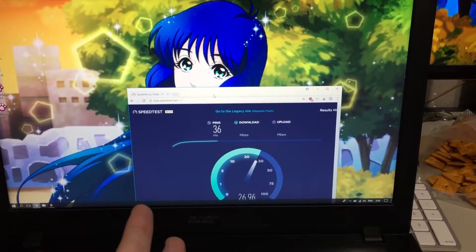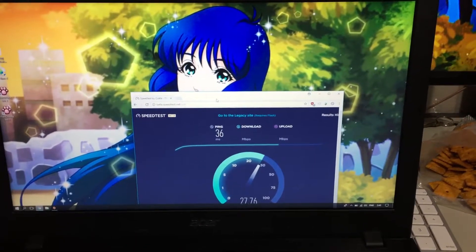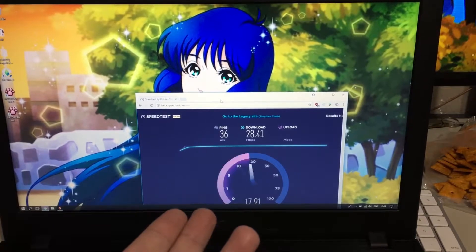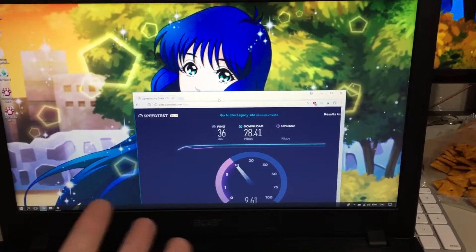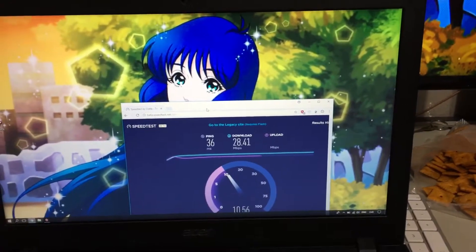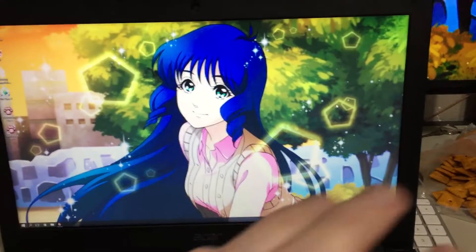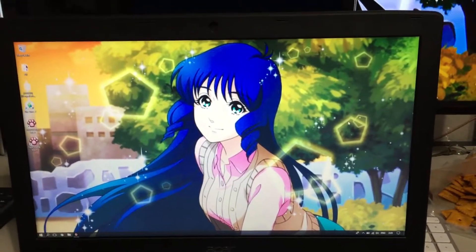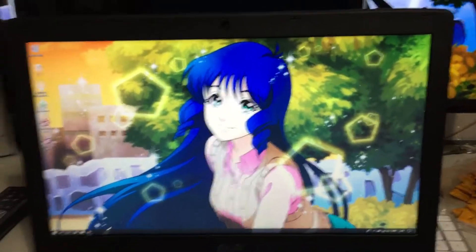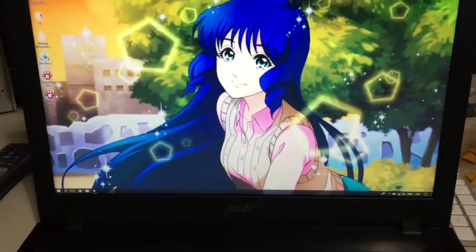Now I'm getting proper internet speeds again. Granted, they're still slower than my S7, but I'm getting a more proper internet speed now. The thing is, this laptop does this almost every single day — just randomly out of nowhere the internet speed drops to basically nothing. It's incredibly annoying, especially since all my other computers and electronics hooked up to Wi-Fi have superior download speeds than this $800 premium Acer laptop.